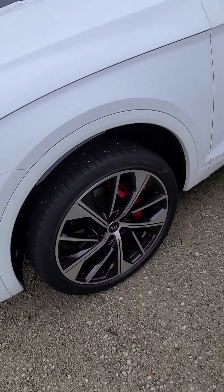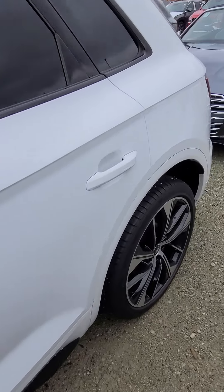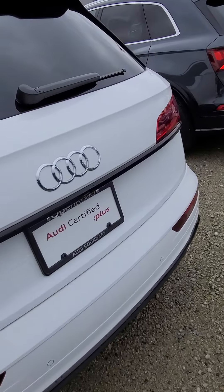Red brake calipers, 21-inch wheels there. We'll do a quick little walk around of the vehicle. We're just about to put it through its certified pre-owned inspection, but of course it's got just over 2,000k on it, so everything's pretty much brand new.